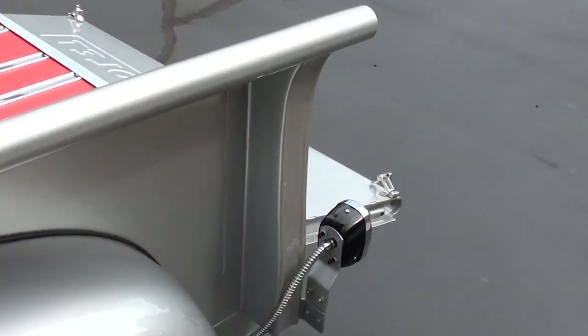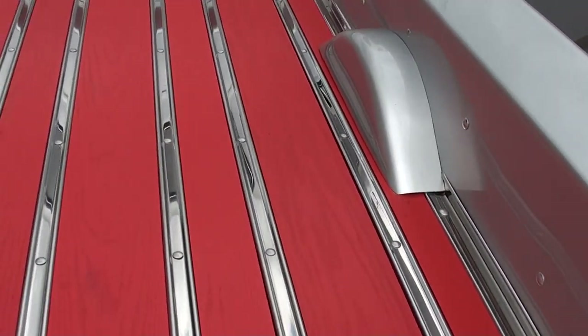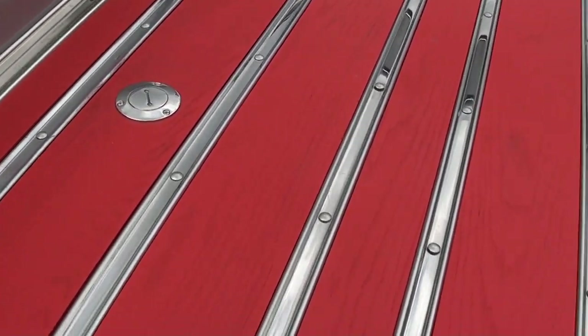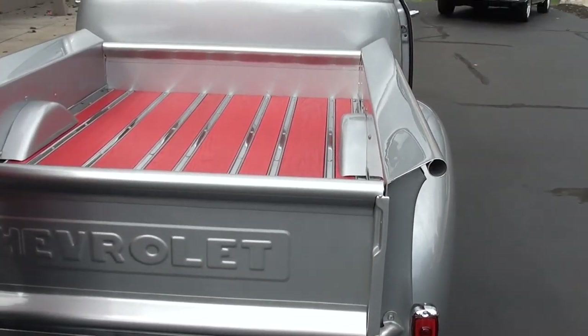Dual exhaust, 10-bolt GM rear end. You can see the tailgate is functional — I really dig that. I think the bed is pretty cool the way they did that, raised it up a little bit.